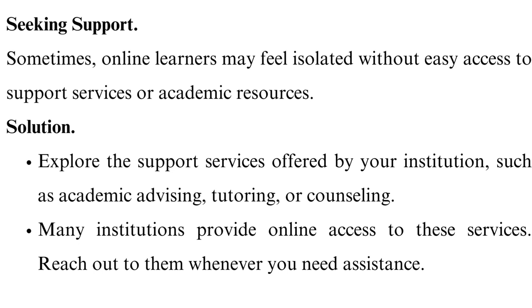Seeking support. Sometimes online learners may feel isolated without easy access to support services or academic resources. Explore the support services offered by your institution, such as academic advising, tutoring, or counseling. Many institutions provide online access to these services. Reach out to them whenever you need assistance.